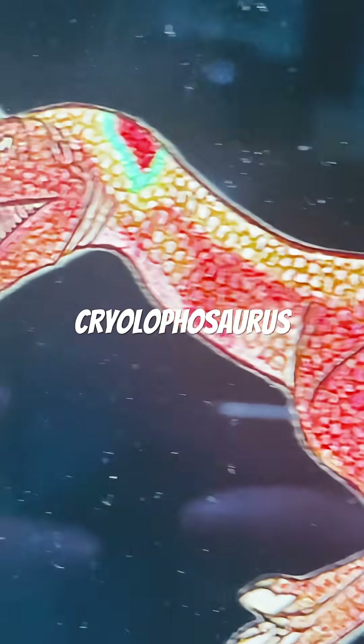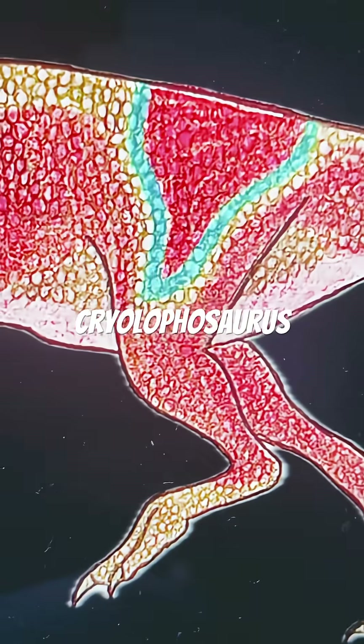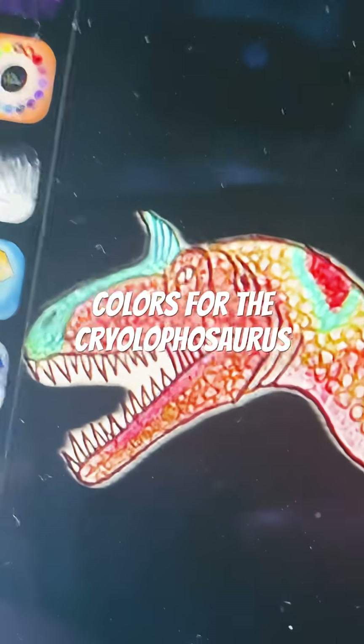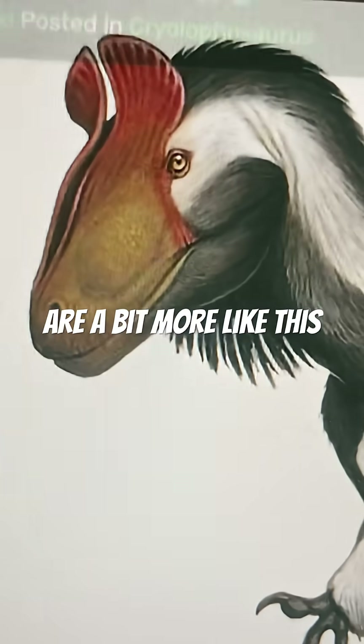The 2020s Kryolophosaurus is basically just the 2010s Kryolophosaurus, but more colorful. Obviously, these are unrealistic colors for the Kryolophosaurus, but you get the idea — the colors are a bit more like this.